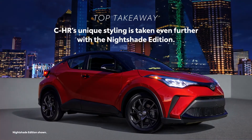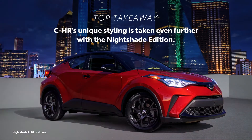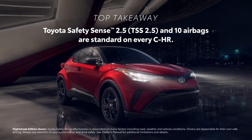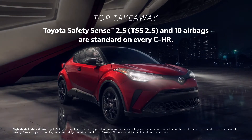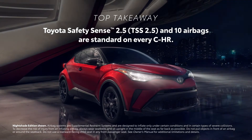The C-HR brings styling that's unique to the segment, and its aggressive design is further accentuated in the Nightshade Edition. Toyota's commitment to safety is evident through C-HR's Toyota Safety Sense 2.5 and 10 airbags, all of which come standard on all grades.